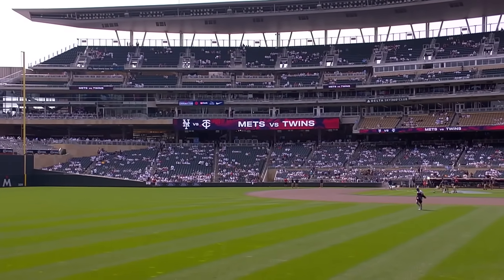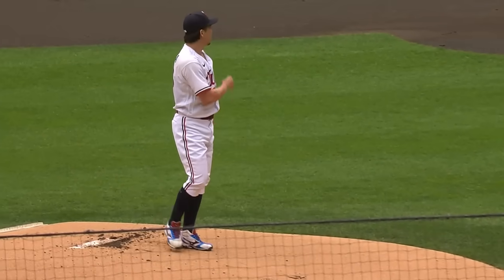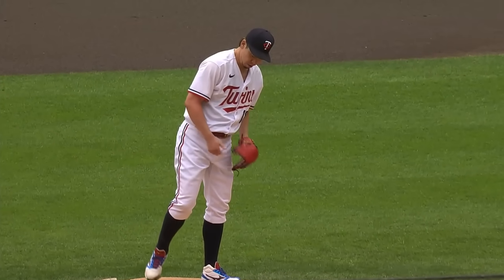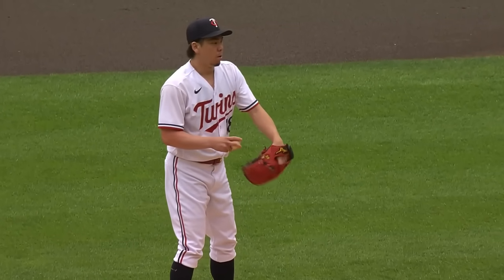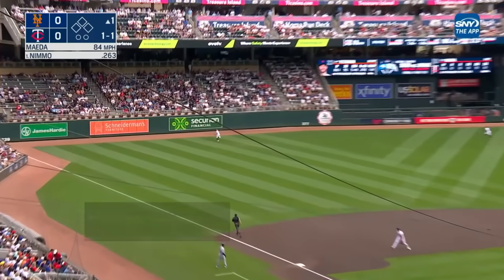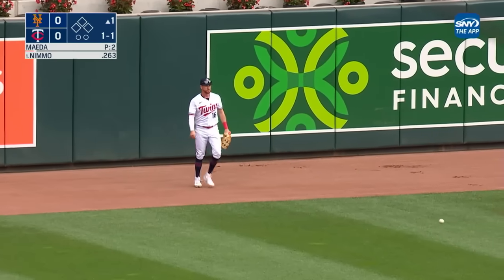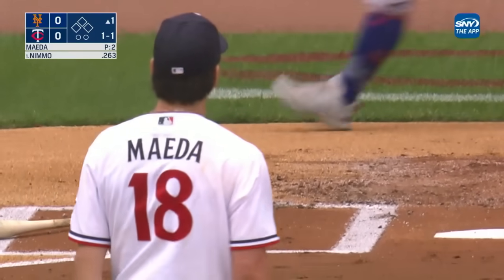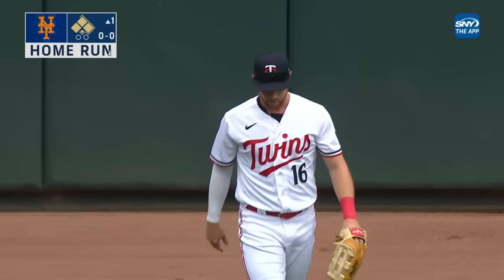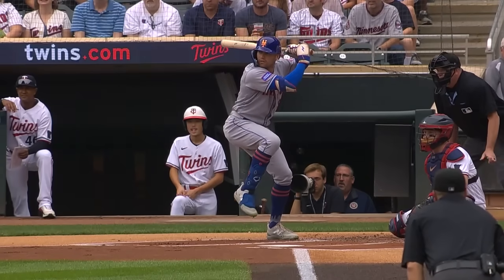This afternoon, the Mets face the Minnesota Twins in game two of a three-game series. On the mound, 35-year-old right-hander Kenta Maeda, who's 3-7 with a 4.73 ERA. Brandon Nimmo steps in the box. Fly ball left field — going back is Luplow, he's got no room. That one's a home run to the opposite field. Maeda can't believe it. Brandon Nimmo, his 23rd home run of the season. And just like that, the Mets strike first. It's 1-0.